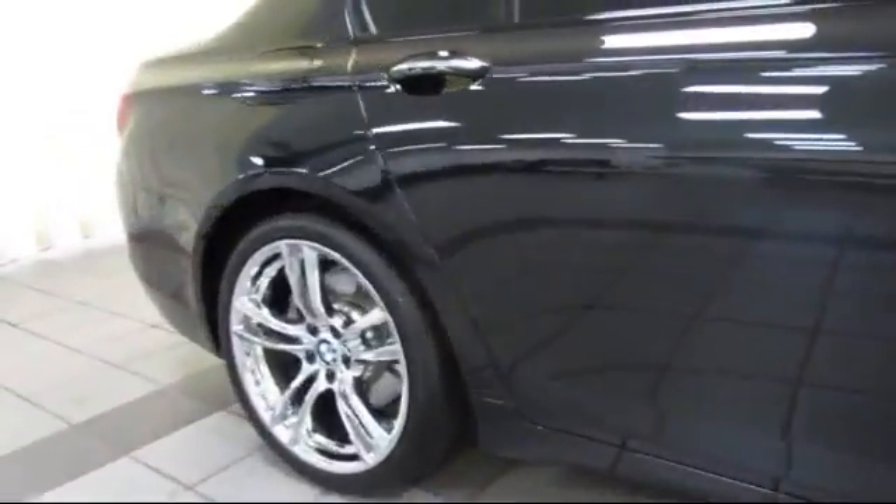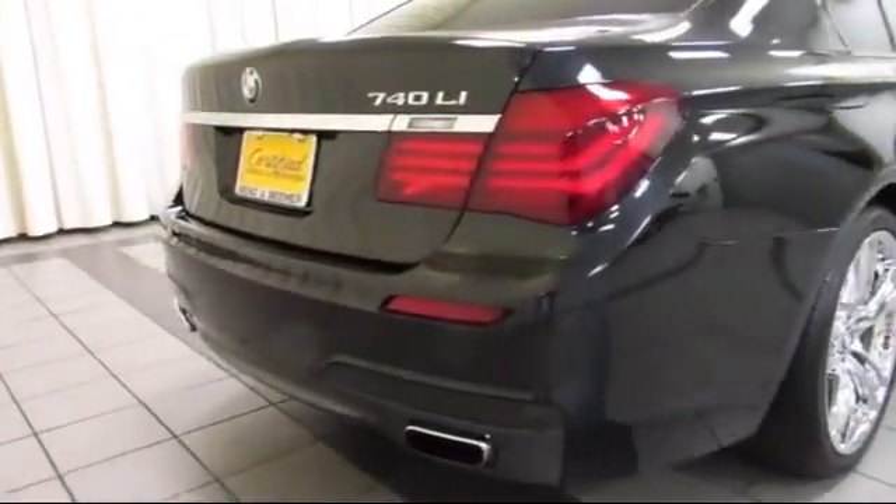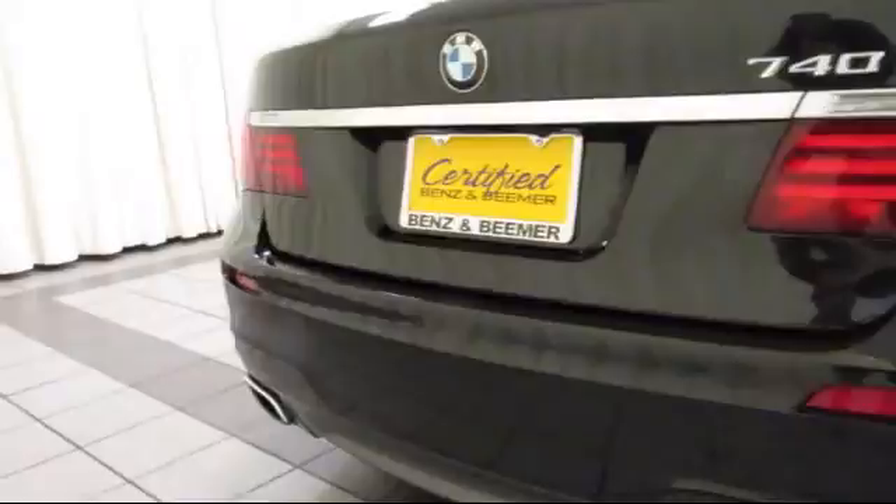It also features Bi-Xenon HID Headlamps, Dakota Leather Seating, Keyless Entry, Air Conditioning, and has less than 40,000 miles on the odometer.